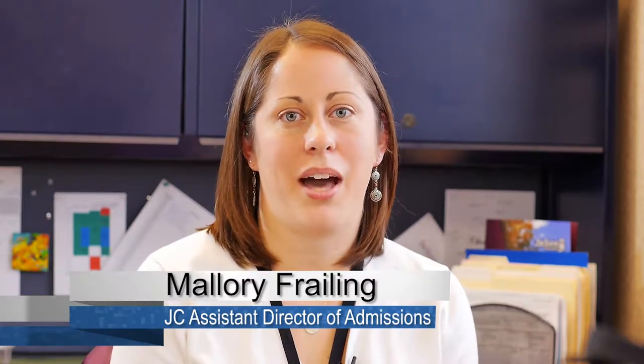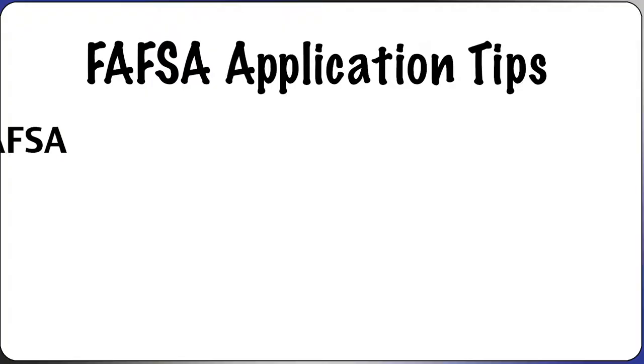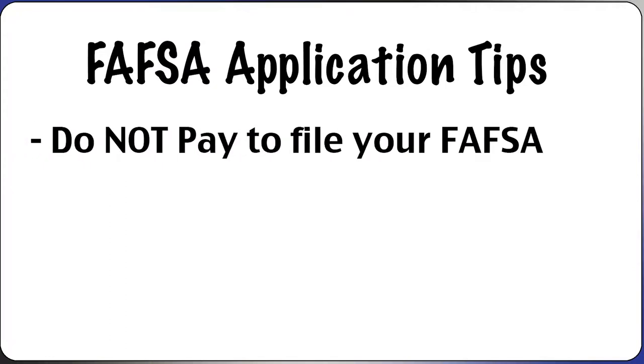Hi, I'm Mallory Fraling, and I am the Assistant Director for Admissions here at Jackson College. I'm here today to talk with you about the Free Application for Federal Student Aid, or the FAFSA. One of the first things to know is that when you apply for financial aid, it's completely free. Do not pay to file for financial aid — it is a completely free application. There are websites out there that will charge you to file, and you should never provide information to them. They are trying to steal your information.